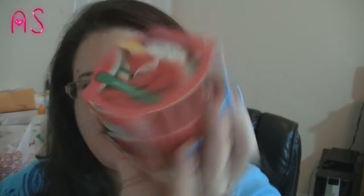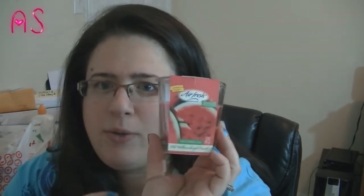Another candle I found — you find these at Dollar Tree too — they're called Airfresh and they're compared to Glade candles. This one is watermelon scent and it has a burn time of up to 25 hours. It smells just like a watermelon. I think this will be one of the ones I burn in my office to go with my candle collection.